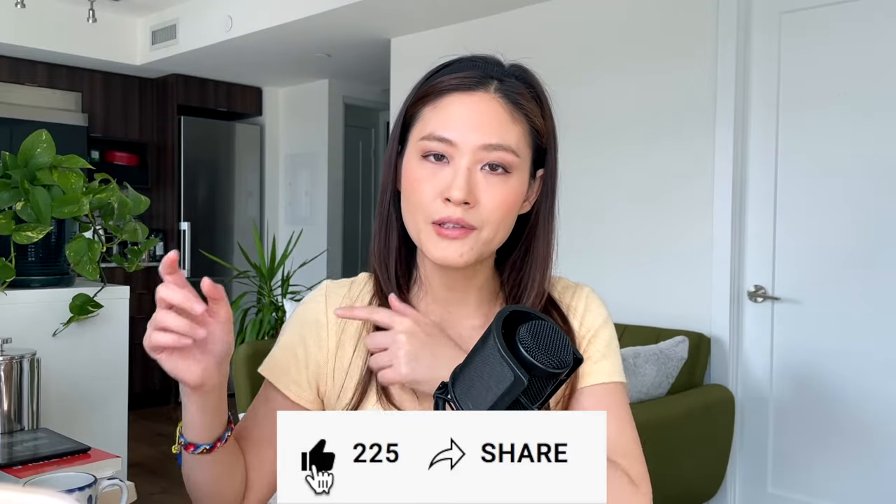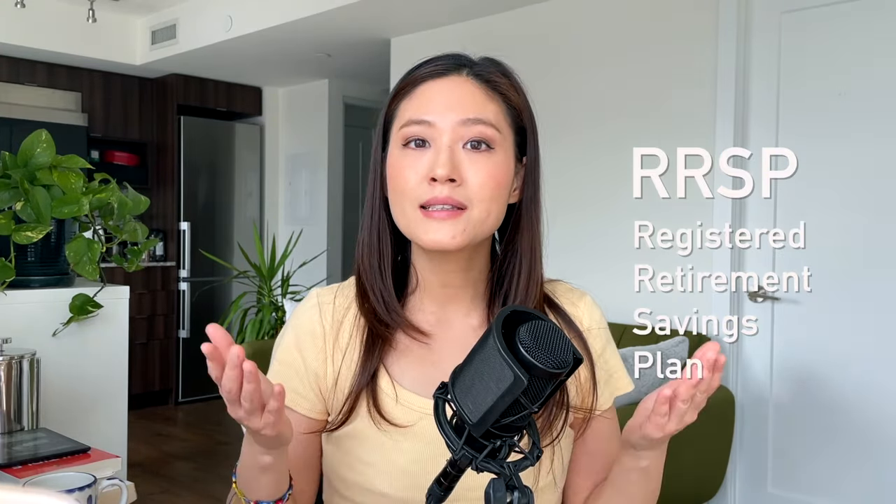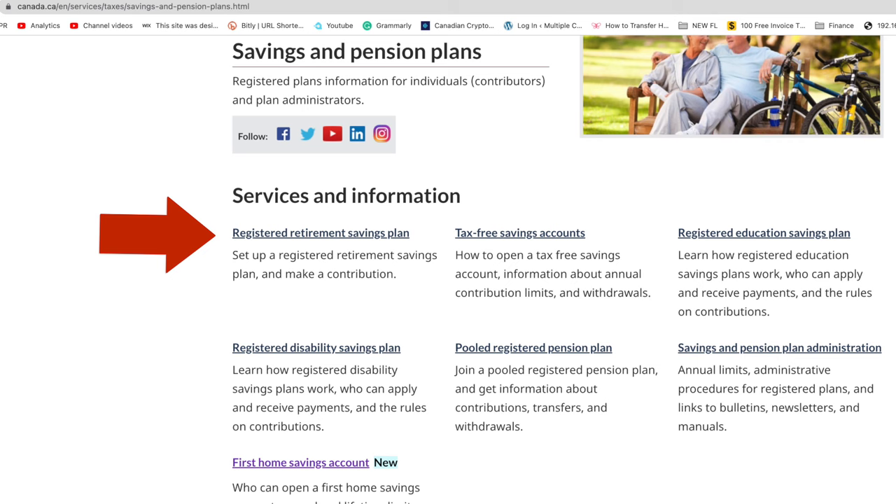The HBP allows you to withdraw money from your RRSP, so you need some basic understanding of what an RRSP is. I made a beginner's guide for the RRSP which I'll link above, but in short the RRSP — the Registered Retirement Savings Plan — is a savings account registered with the government, one of many savings plans including the TFSA and FHSA. You can contribute money to your RRSP up to a certain contribution limit or contribution room, which depends on your income as well as a cap.